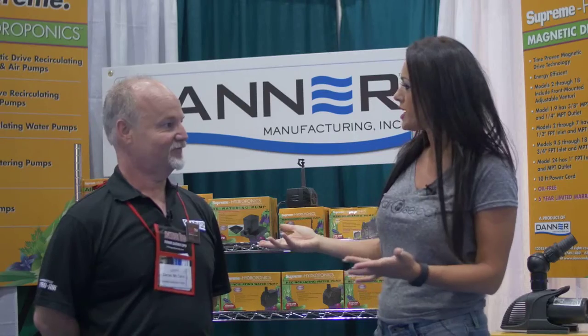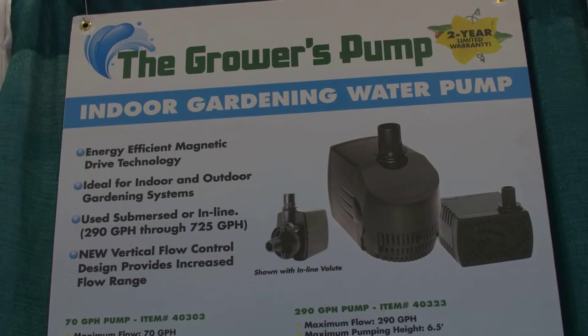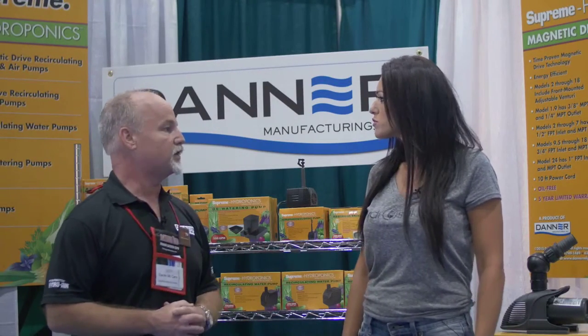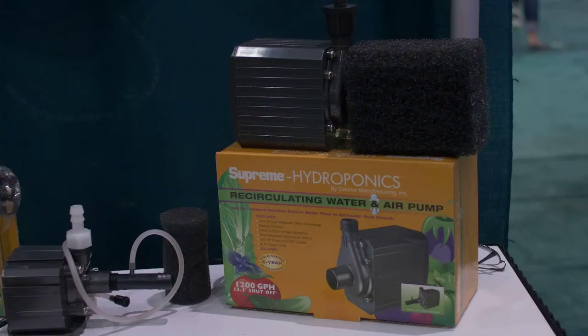I'm here with Darren from Danner Manufacturing. Can you tell me what Danner is and what you guys do? Well, Danner is a family-owned business about 80 years old out of Long Island, New York. We started in the aquarium business with magnetic drive pumps, then moved from aquarium to pond, so we do a whole line for pond and lawn and garden. And then recently we moved into hydroponics because the hydroponic industry adopted our pump on their own, so we decided to create a label for them that talks about hydroponics.